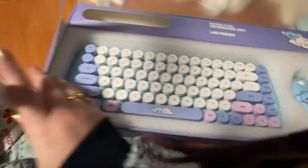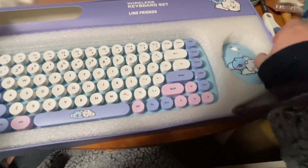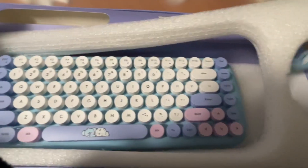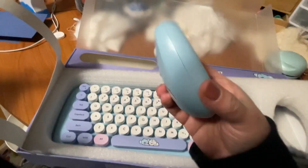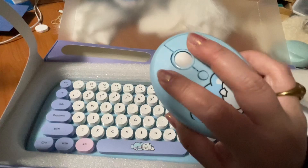Wow, it's really hard to take out! Okay, I finally got it. Wow, it's cute! It feels good in my hand.